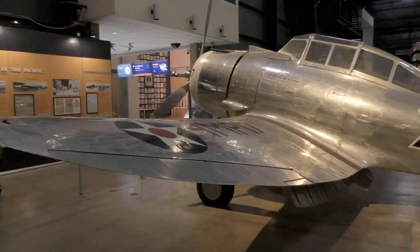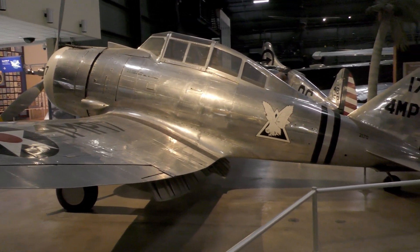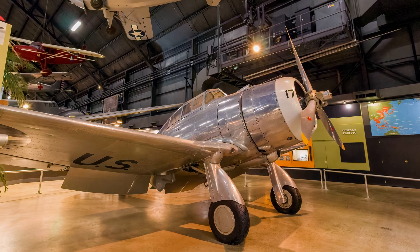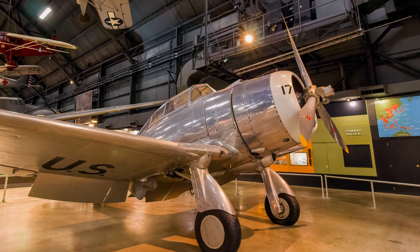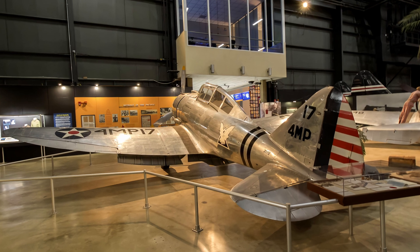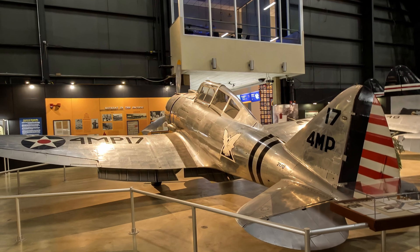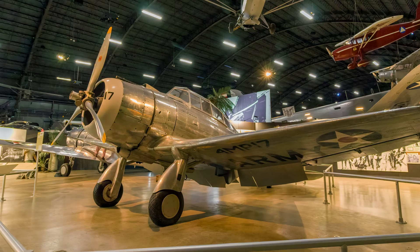Seversky's P-35 was the Army Air Corps' first production single-seat all-metal pursuit plane with retractable landing gear and an enclosed cockpit. 60 P-35s were assigned to pursuit squadrons in the Philippines, but they were all lost in action early in the war. Ironically, the Japanese Navy ordered two-seat versions of the P-35 in 1938, and these became the only American-built planes used operationally by the Japanese during World War II. The displayed aircraft is the only known surviving P-35.